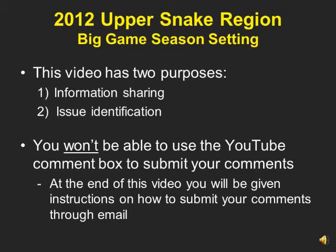Hunter harvest data from 2011 will be available sometime in mid-February. These videos serve two purposes: information sharing for you and issue identification for us. Please note, you will not be able to use the YouTube comment box to submit your comments, but my email address will be provided at the end of each video for you to use.